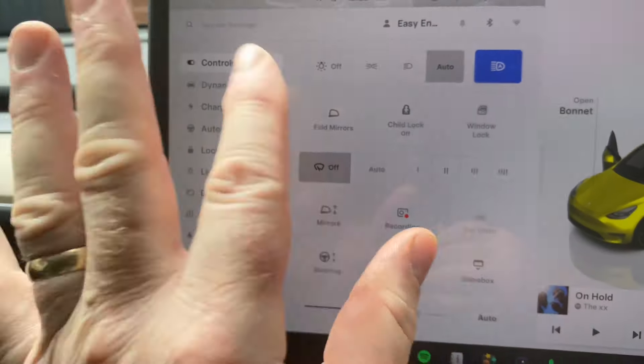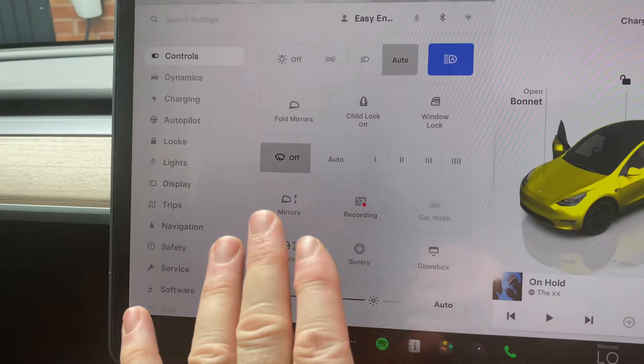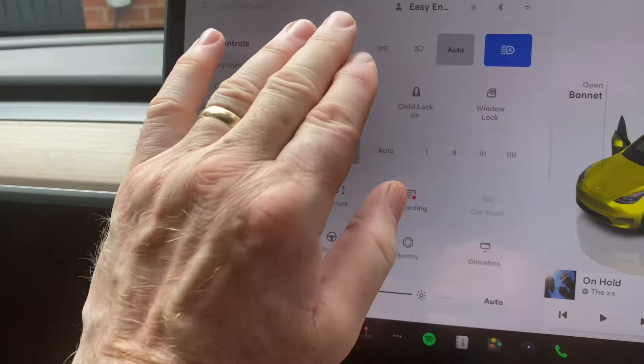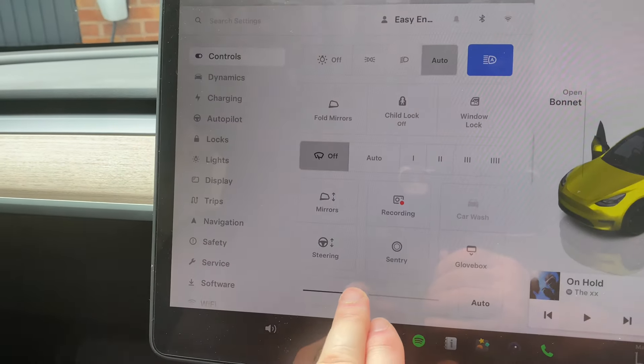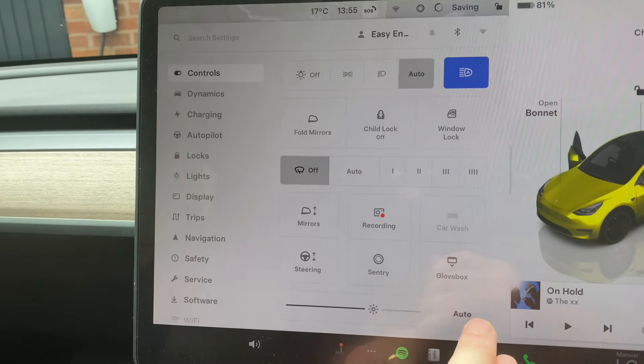To your left you've got controls — the basic controls for your car straight away in front of you: mirrors, child lock, recording, steering, sentry mode, glove box, car wash. Those are the immediate things you might be interested in. Also for the screen you can go brighter and darker, or you can put it onto auto.